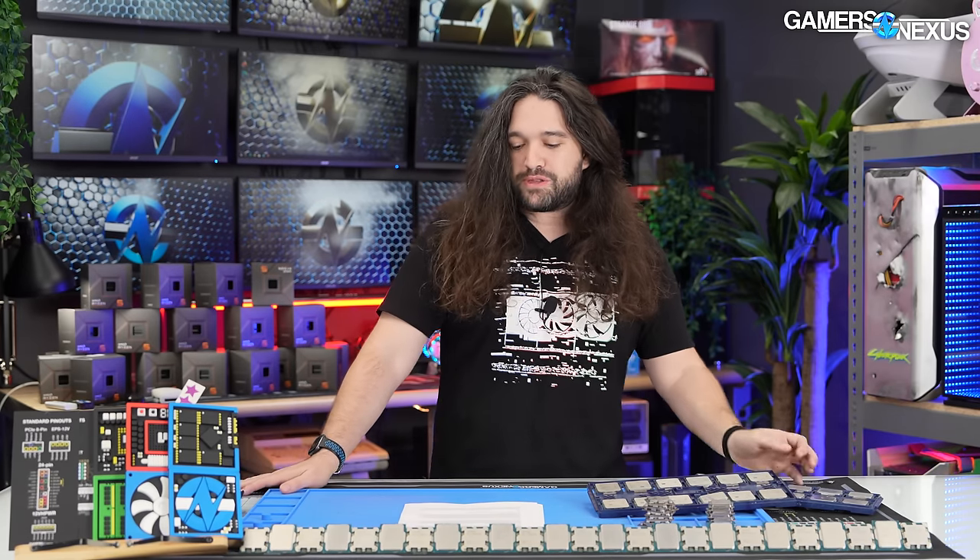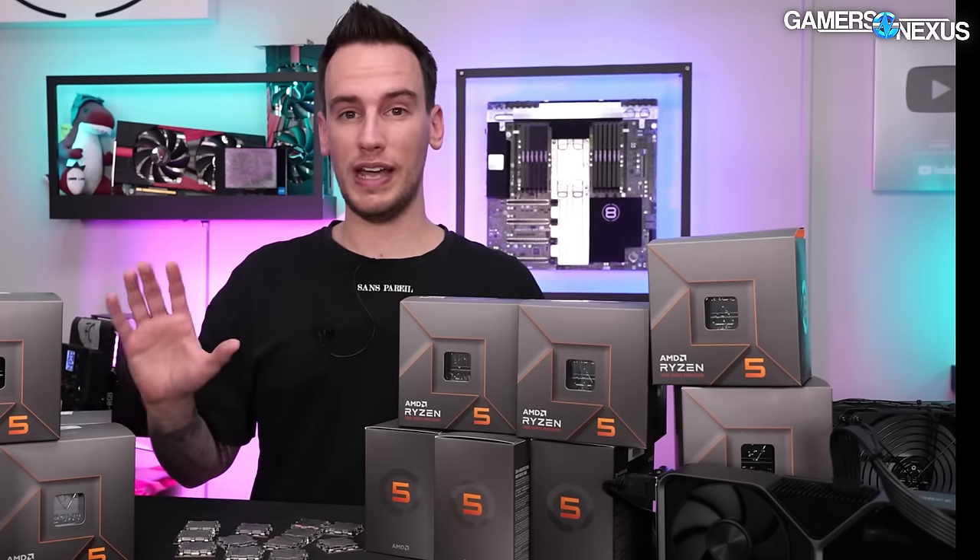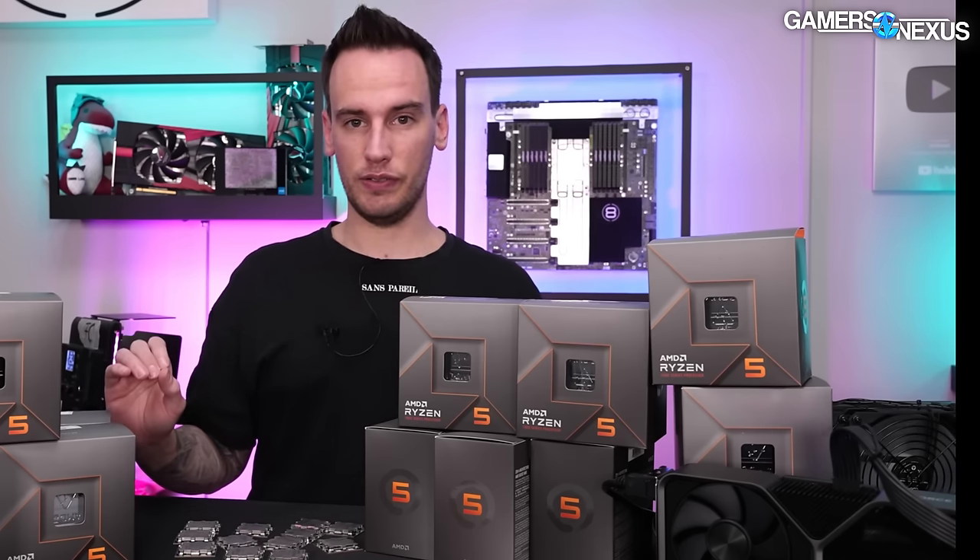We also spoke with Der Bauer because he happened to post his own sample size testing right when we were in the middle of running our first batch of CPUs, unbeknownst to us. We originally only had 20 CPUs, and then he dropped his video, so we went back and said: we need to bring something new to this conversation, so let's get 40 more.